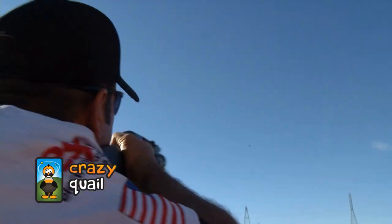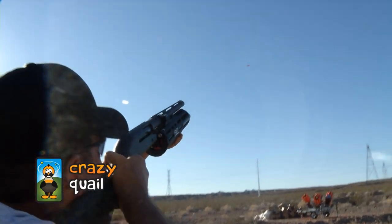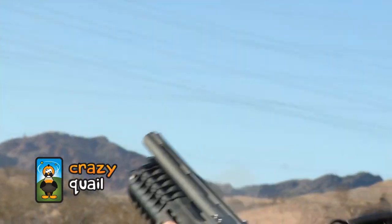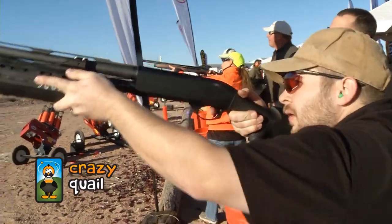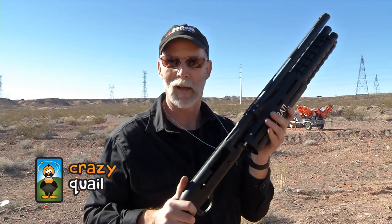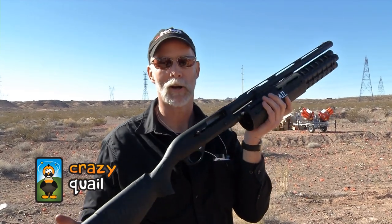It's basically a 26-round revolver on the end of your shotgun. High capacity at the max. And it's the only thing that's even getting close to keeping up with the Crazy Quail. That is too much fun. Crazy Quail, 26 rounds, 12 gauge, vanilla M2 — put it all together.